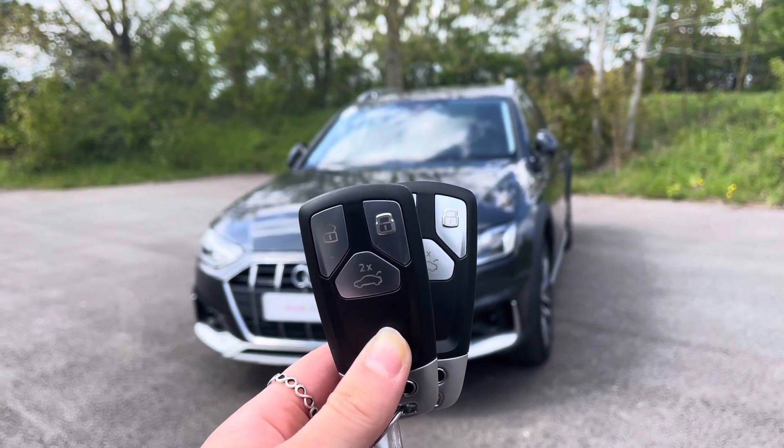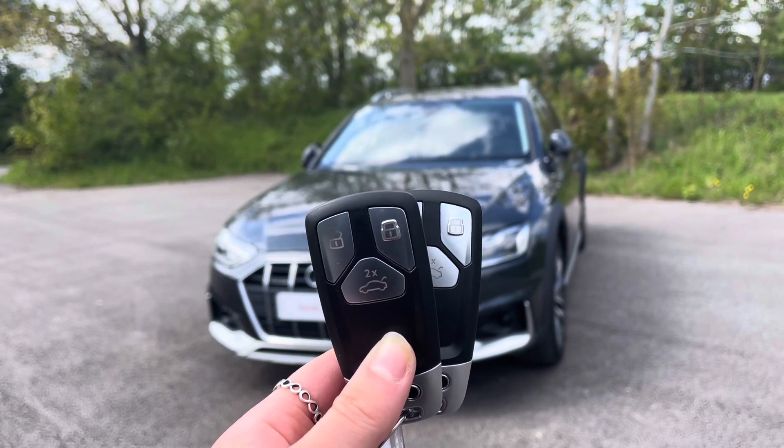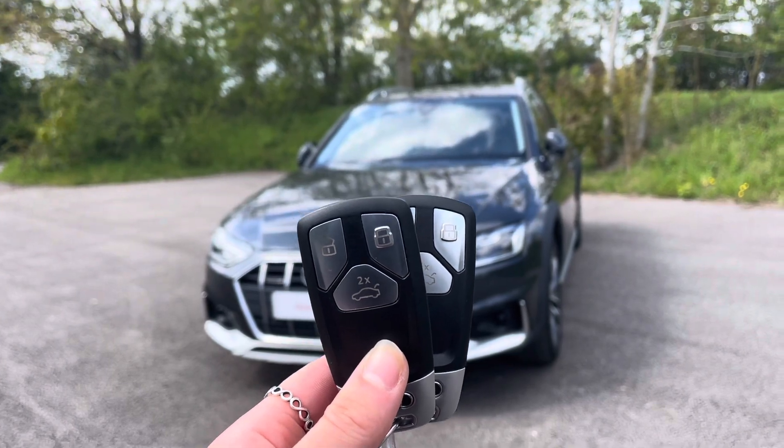Everything this approved used Audi comes with the reassurance of a 12-month warranty and roadside assistance, up to 12 months MOT and key cover, and will have passed up to 150 checks by our Audi trained technicians.